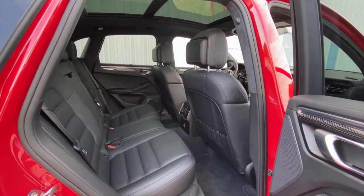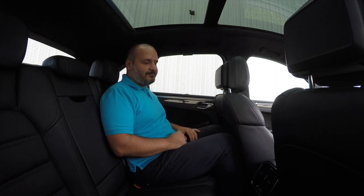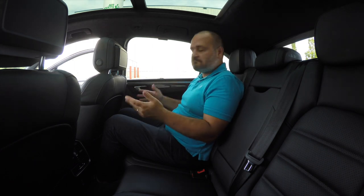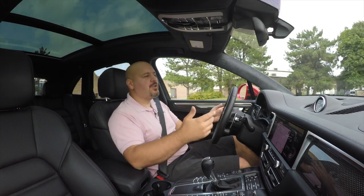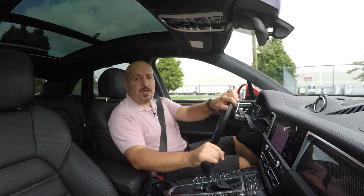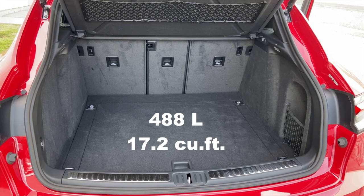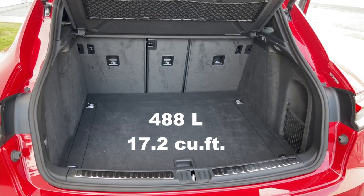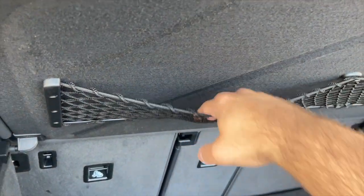The rear seats aren't as comfy, and behind a driver that sits properly, legroom will be a tiny issue if you're near or over six feet tall. Behind the passenger, who is always a kinder person than the driver, things can be a little better. It's almost like Porsche knows this car isn't going to be bought primarily by families — so instead of giving you a very comfortable back seat, they've given you a really spacious trunk. At 488 liters, it's big enough for all your shopping, and they've even included a net underneath the tonneau cover so items don't go flying when you start driving.